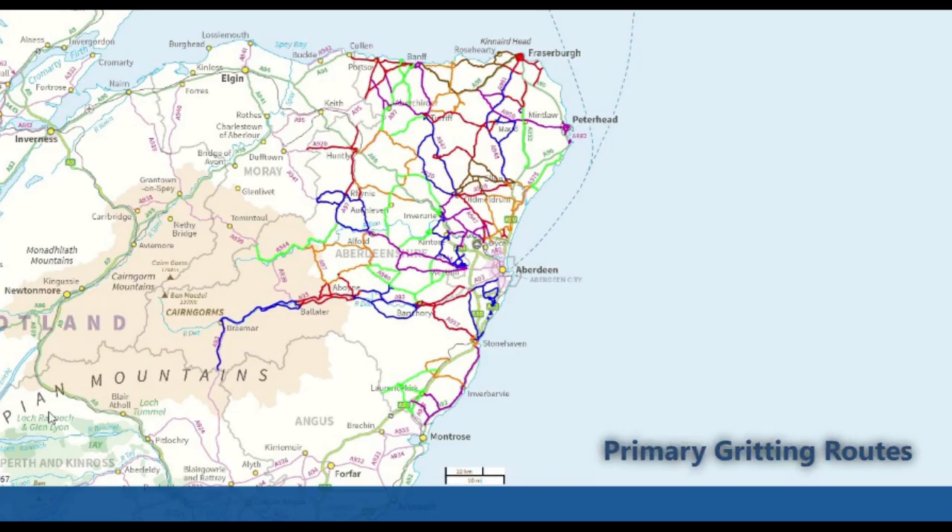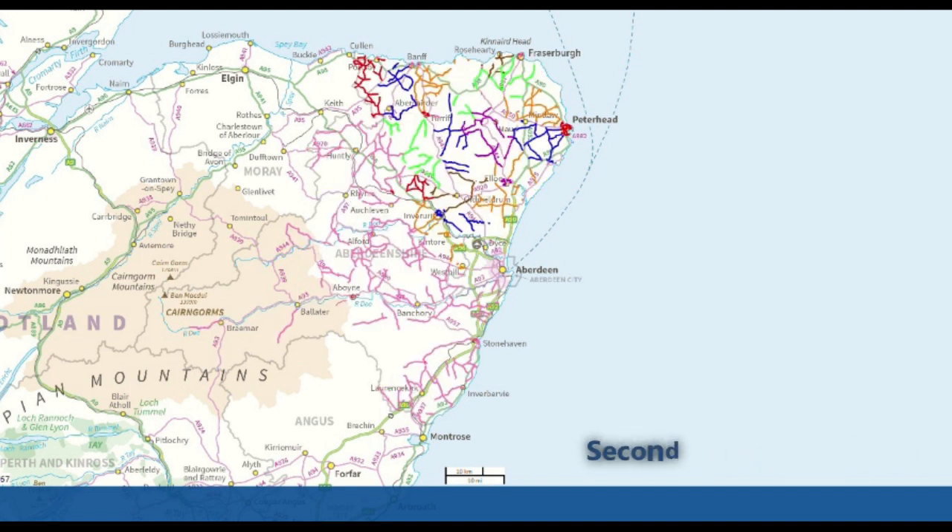Priority 1 roads are principal roads or other classified roads serving as the main routes between communities, or major traffic distributors within communities. Priority 1 roads receive precautionary treatments, and these roads make up approximately 30% of our total road network.